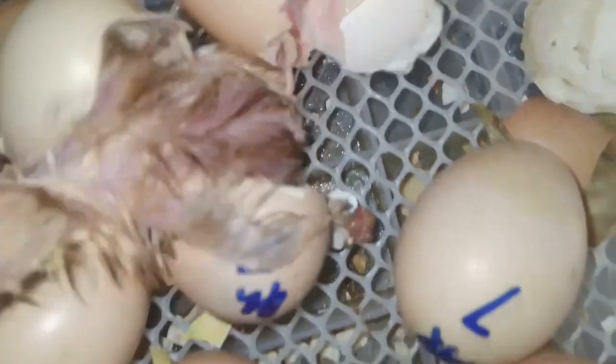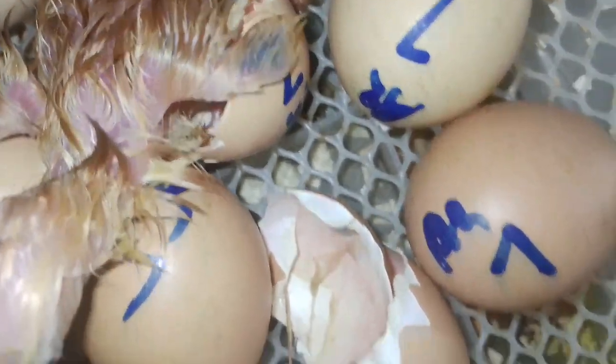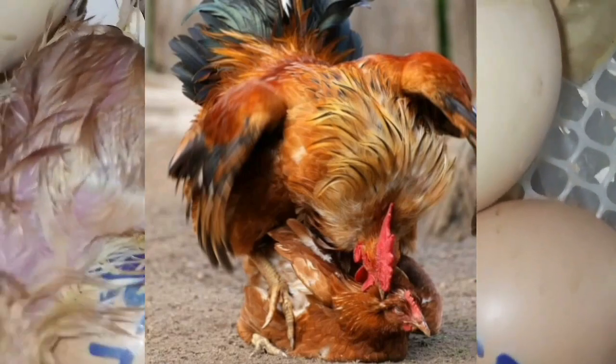Fertile eggs can only be produced if the hen and the rooster stay in the same pen, and the rooster mates the hen at the right time.